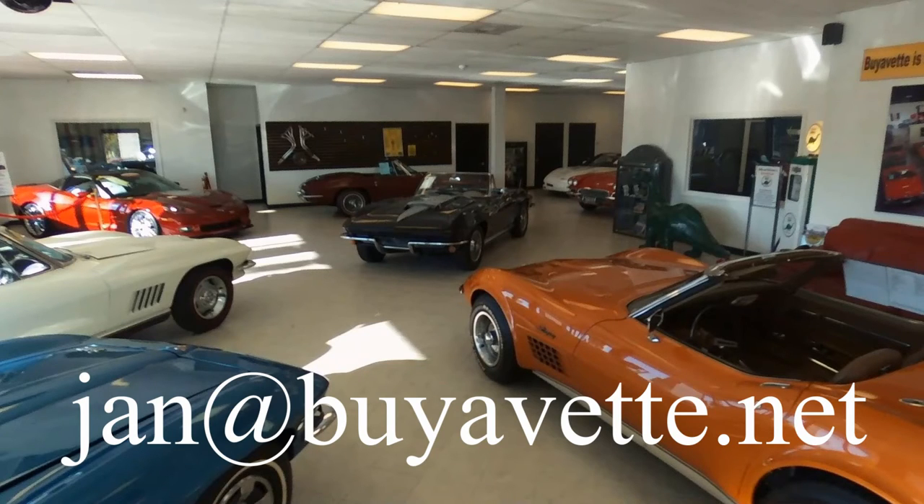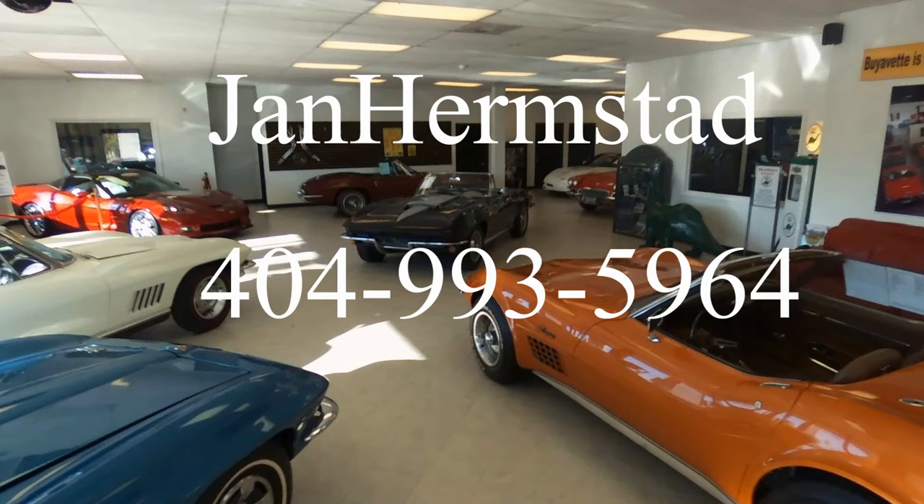Give me a call at buyavet.net, 404-993-5964, which is my cell phone. Thank you for looking, and hey — we're in Hotlanta, Georgia.